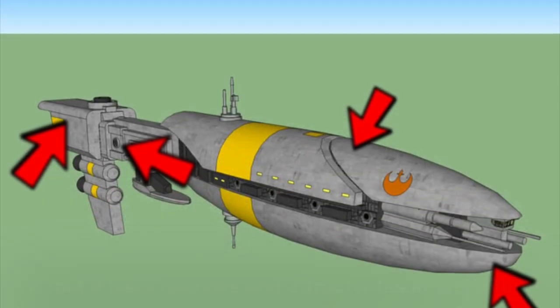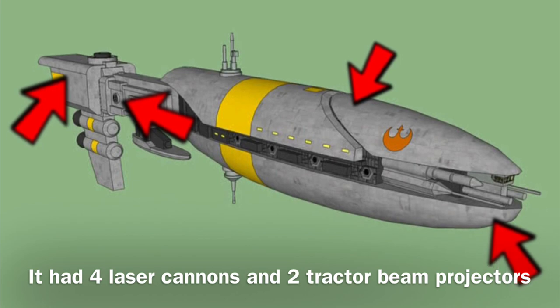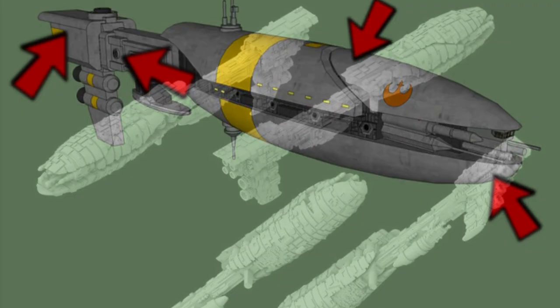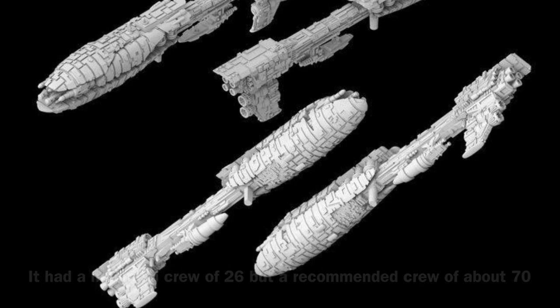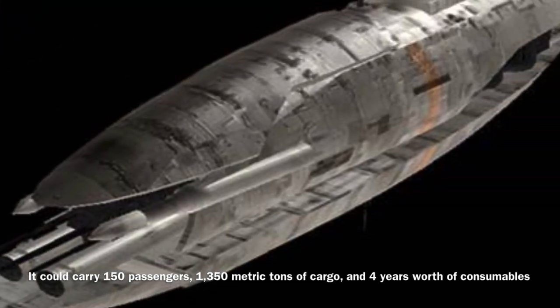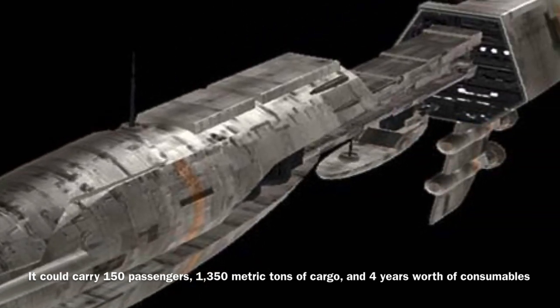The Vakbar class was equipped with incredibly weak armament for a ship of its size, carrying only four laser cannons and two tractor beam projectors. It could be operated by a minimum crew of 26, though it required a much larger crew of about 70 to operate effectively. The vessel could carry up to 150 passengers, 1,350 metric tons of cargo, and four years worth of consumables.